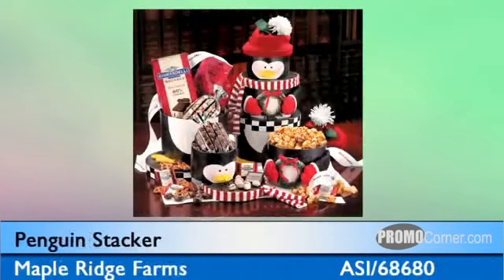This tower says holiday fun. The Penguin Stacker is a perky penguin filled with a fabulous selection of gourmet delights, including Ghirardelli chocolates, jumbo California pistachios, chocolate-covered almonds, almond pecan honey corn, and seasoned pretzels.